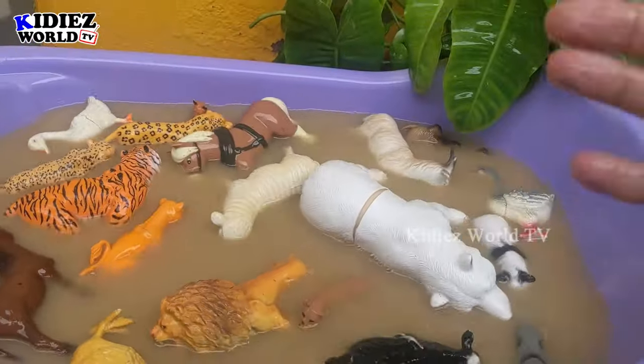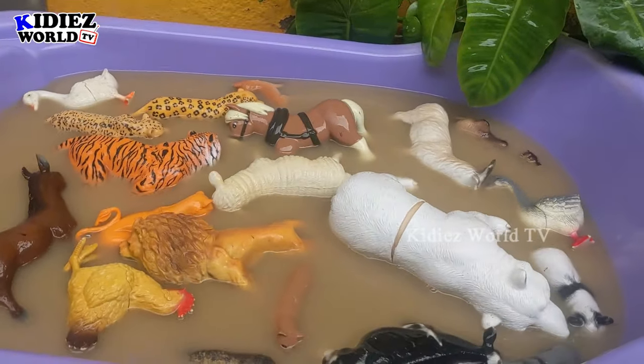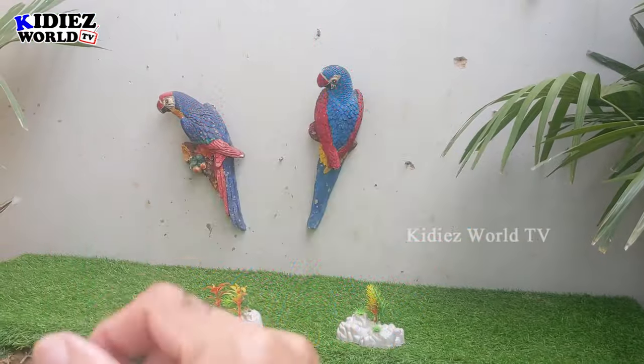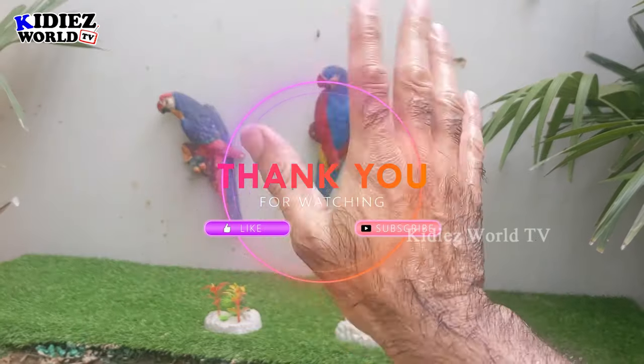So this is it from today! We have rescued all the farm animals from these big beast carnivore animals — our mud ground is empty. It's time to say goodbye. Please like the video, subscribe to the channel, and hit the bell. Have a great day, take care, bye-bye!